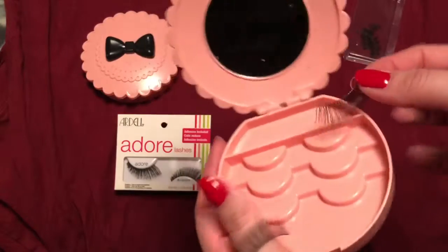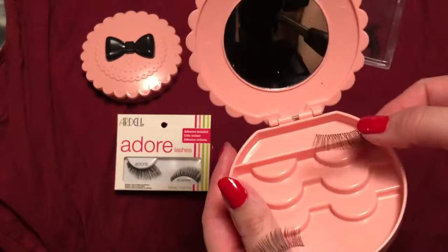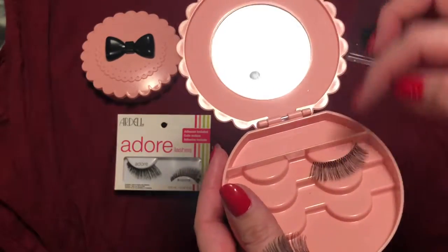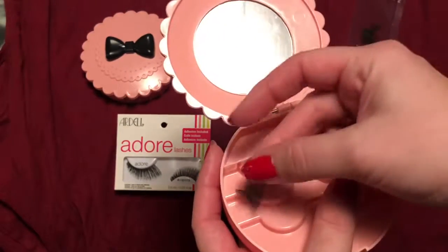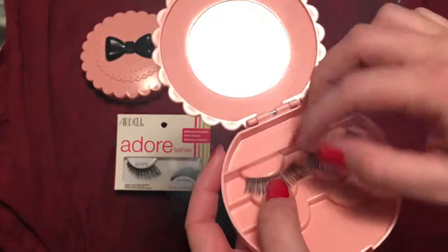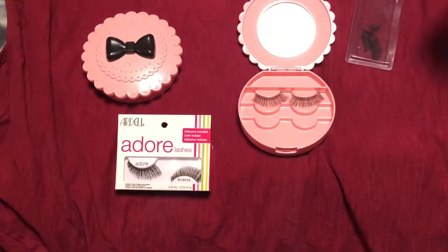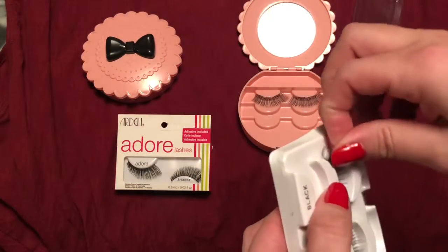You can see in the background how I had the eyelashes — that's normally how I store them. I don't want them gathering any dust from around. At the end of the night, when I'm ready for bed, after I take off my makeup and eyelashes, I put them away because I want to use them again.